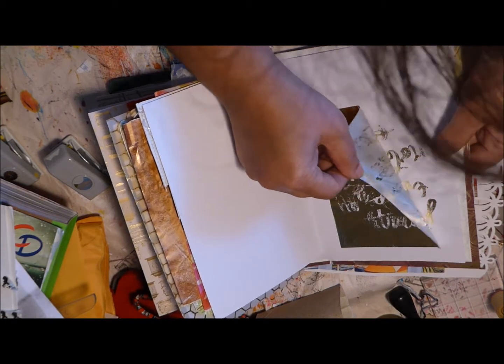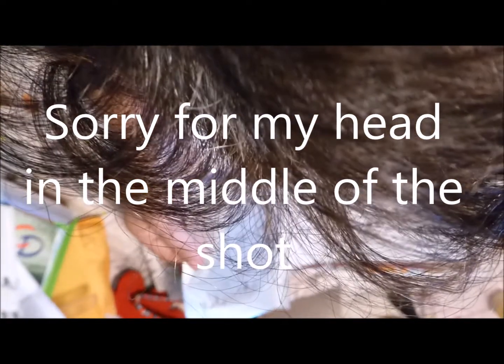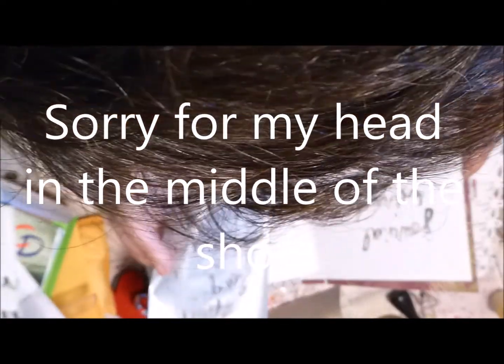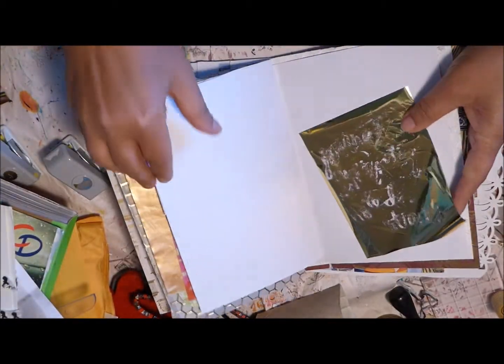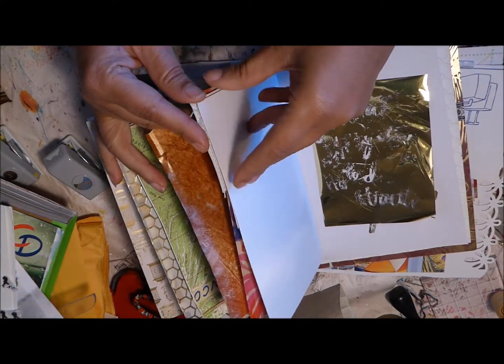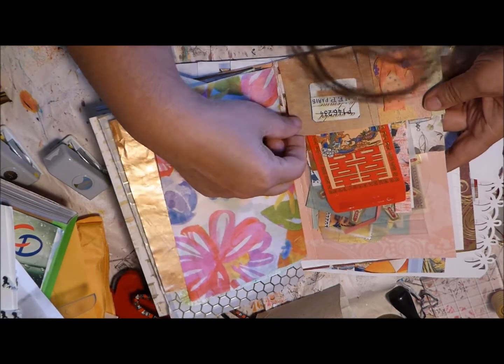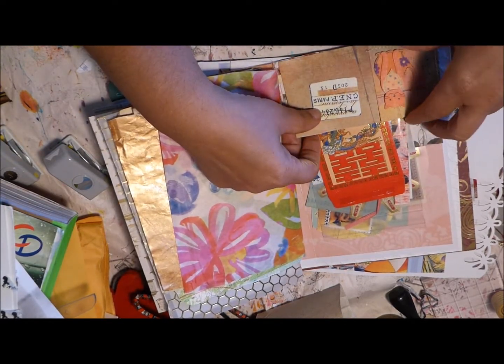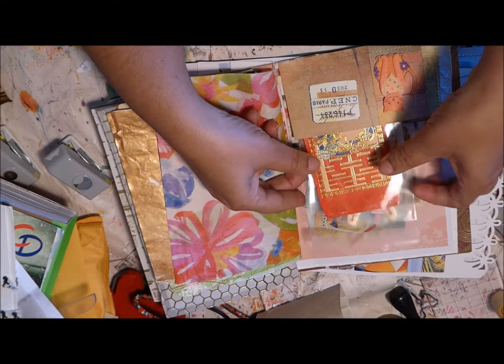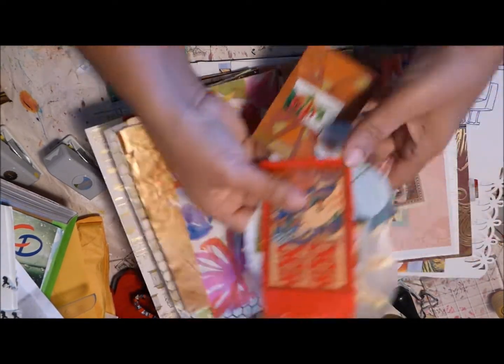She's obviously left me a message: 'Journal every day... something truth.' And another pocket — she sews her pockets; I can't sew to save my life. Two pockets.